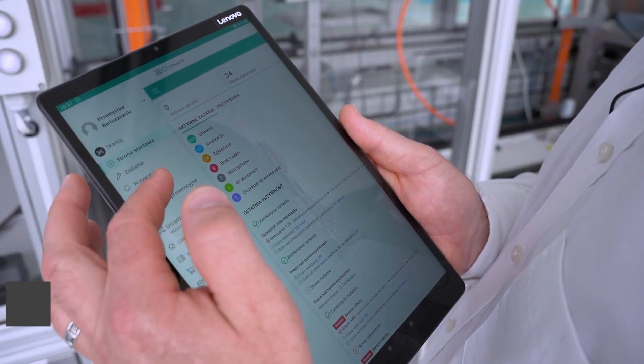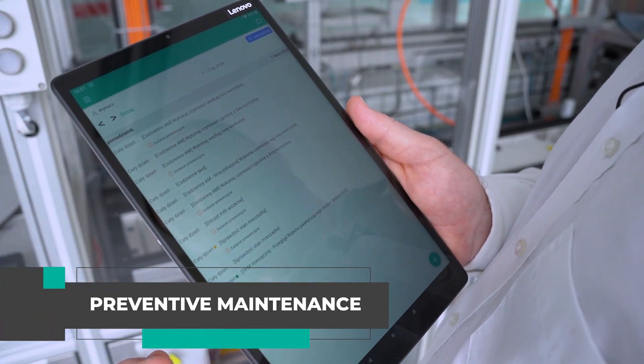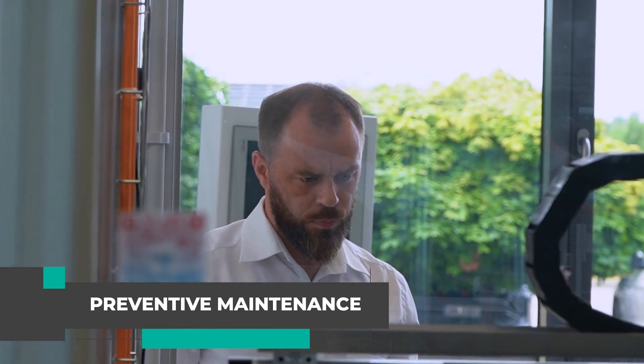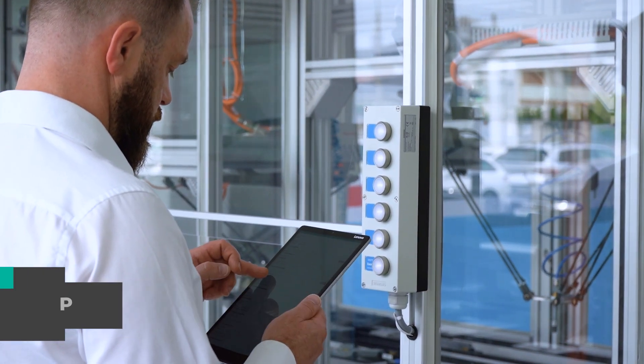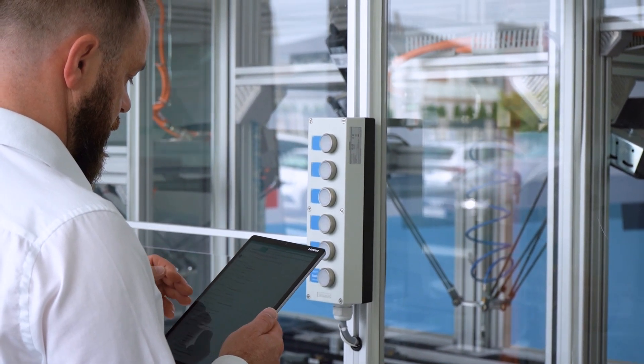A preventive maintenance plan is a proactive strategy aimed at minimizing the risk of breakdowns and work interruptions. As part of this plan, regular inspections and maintenance of machines and equipment are carried out in order to recognize potential problems at an early stage.